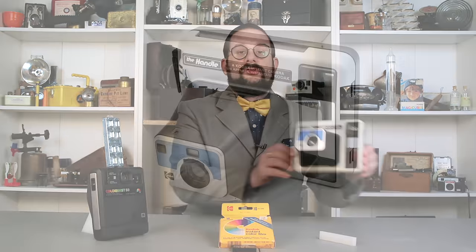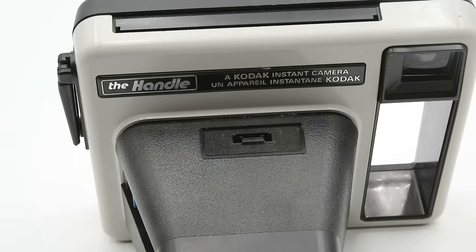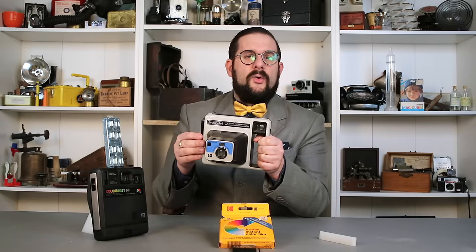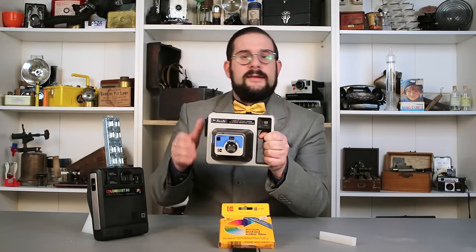So let's have a look at our first camera. This is the Kodak EK2, also known as the Handle, first released in 1977. In my last video on Polaroid, I stated that this is one of the ugliest consumer cameras ever released and has one of the least sexy names of any product. Though handling it now, I guess this really isn't any uglier than, say, a Polaroid Big Swinger or Colorpack series camera.